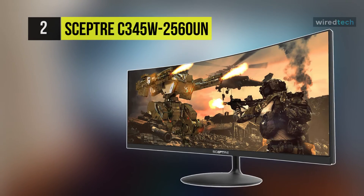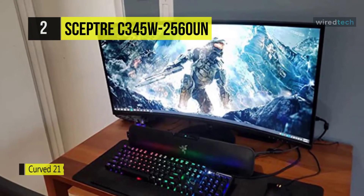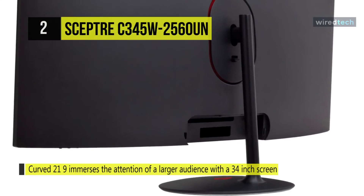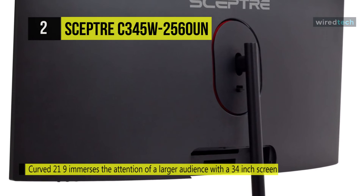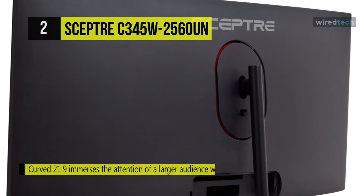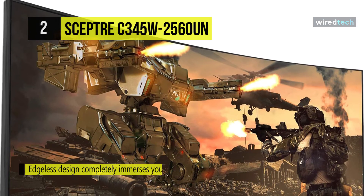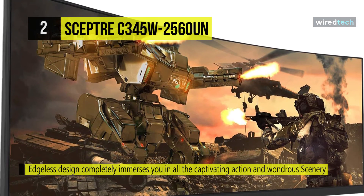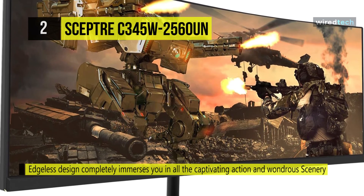The Spectre C345W2560UN curved ultrawide LED monitor immerses a larger audience with a 34-inch screen that accurately resembles the contours of the human eye. The Adaptive Sync technology closes the gap between the graphics card and the monitor's refresh rates, eliminating image tearing and stuttering. It has three HDMI and one DisplayPort, each accelerating refresh rate up to 85Hz, providing the visual edge you need to defeat the competition during all your gaming exploits.